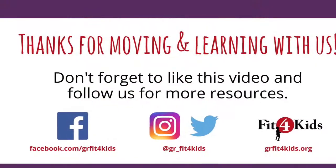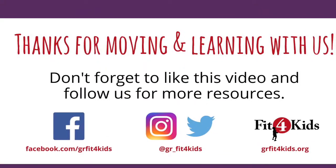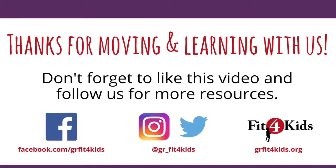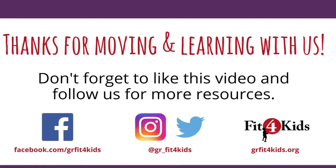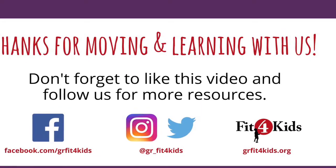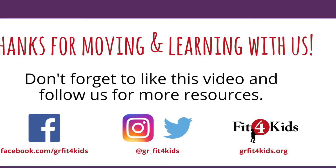Great job counting outside with us. We look forward to seeing what you count in your yard. Remember, make sure to share with us on Facebook, Instagram, or Twitter all the different things you're counting outside. We'll see you later! Bye!